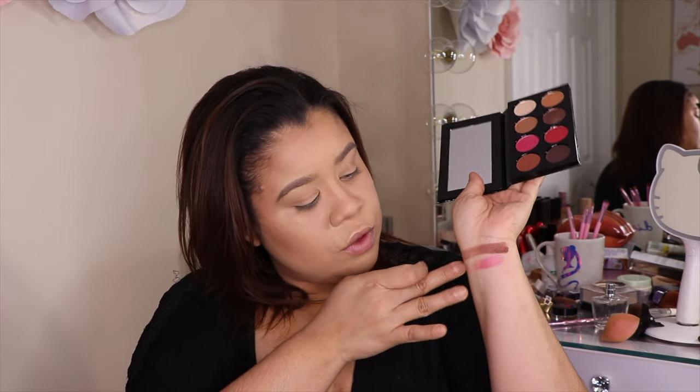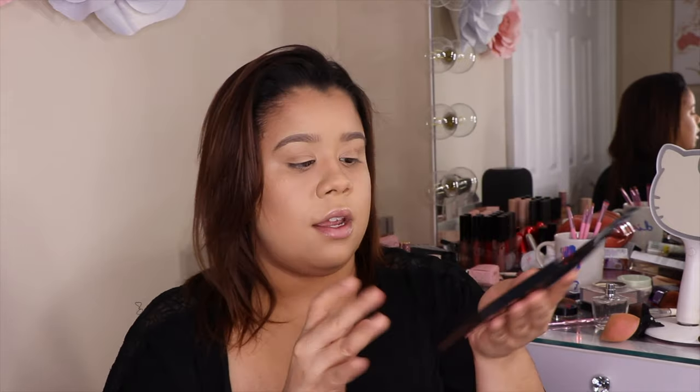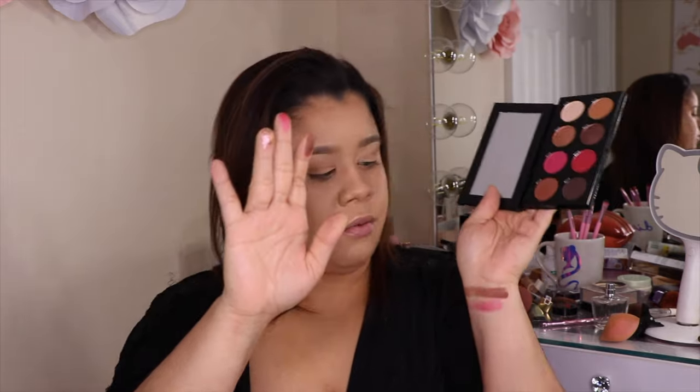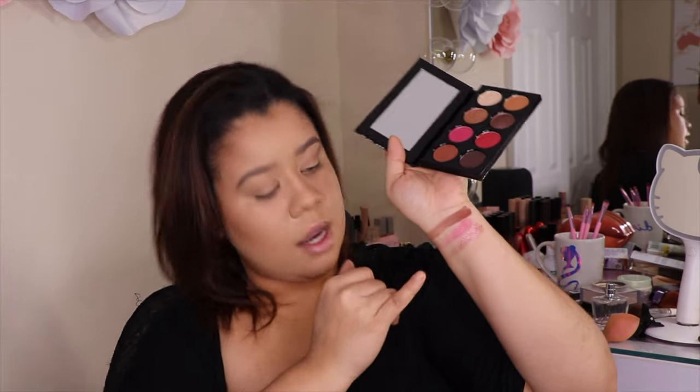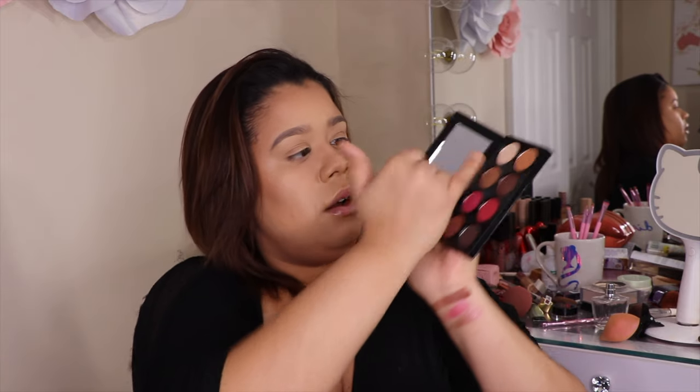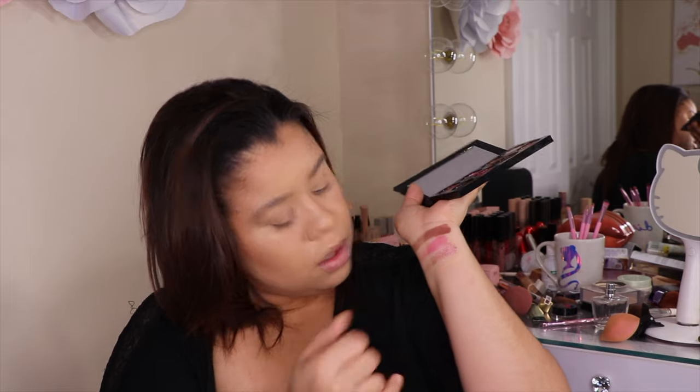So that was Te Amo. Next to Te Amo, we have Captive Heart. And then next to Captive Heart, we have Me Siento Muy Excited, which is like this really nice shimmery rose gold color. Beautiful. And then next to Me Siento Muy Excited, we have Como Te Extraño, which is this really nice cream color. It's a really nice base — it's a matte shade. It pretty much blends into my skin. It's literally my skin color.